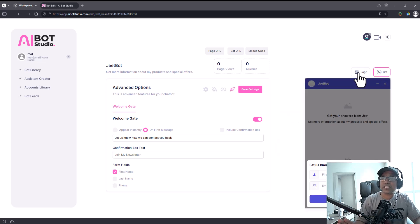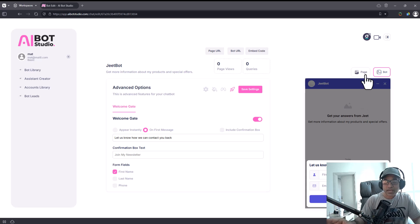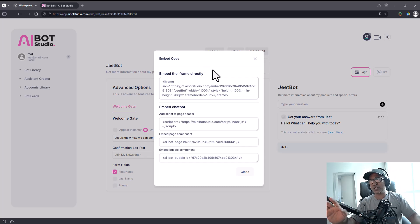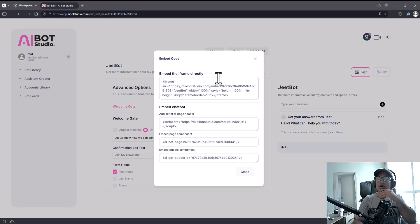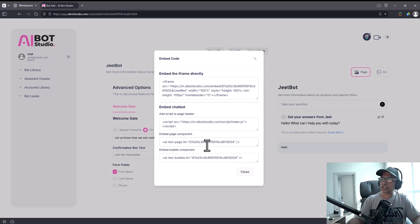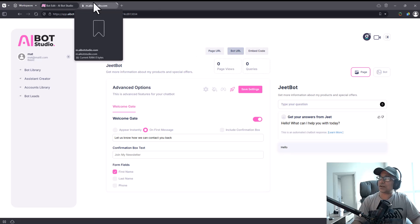You also have a dedicated page where people can talk to the bot. The embed options include an iframe code — put this on your page and the bot shows up exactly in that place, great for WordPress or corporate websites. You can also embed it as a pop-up chatbot using the second embed code. There's also a page component and bubble component option. Additionally, there's a dedicated bot URL where people can chat on a standalone page.